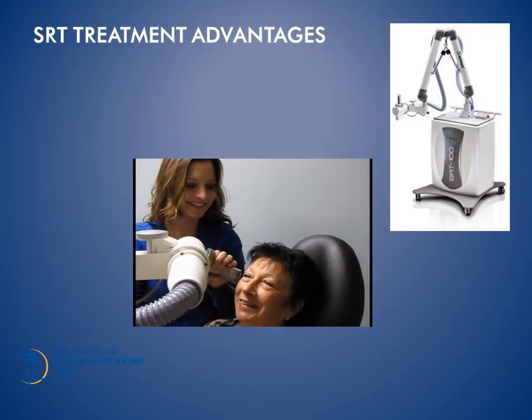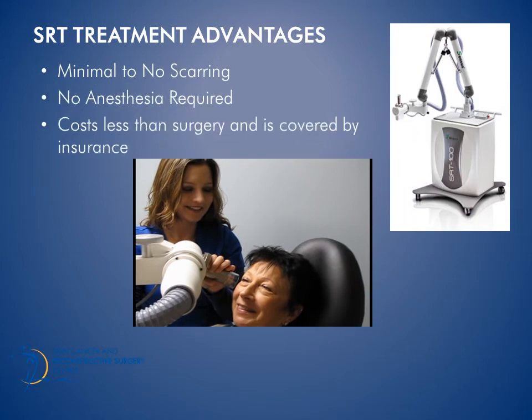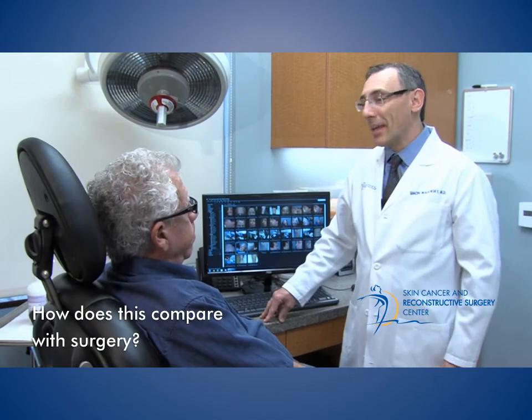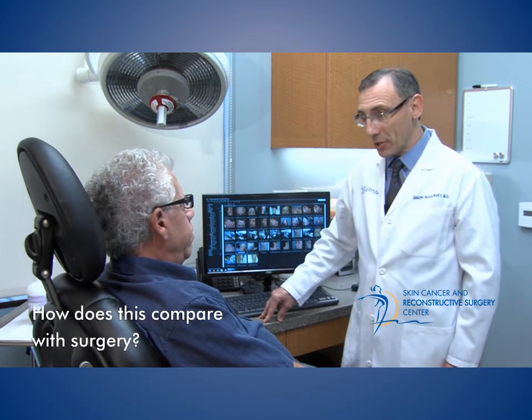Unlike surgery, SRT has minimal to no scarring after treatment and does not require anesthesia. It costs less than surgery and is covered by insurance. It's a painless office treatment. The cure rates are similar to surgery and the final appearance is very good.